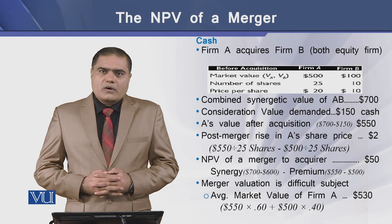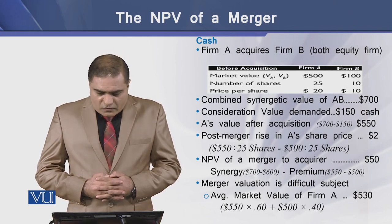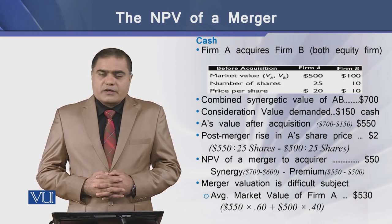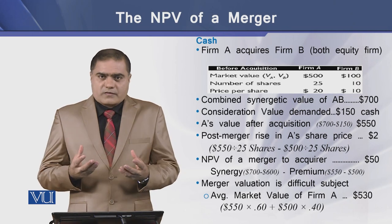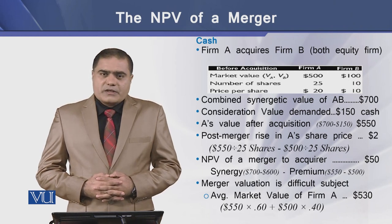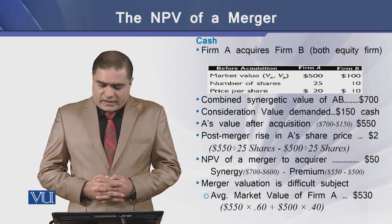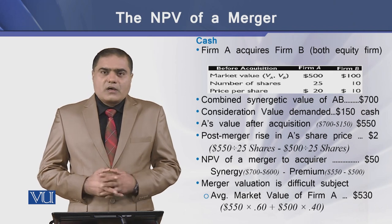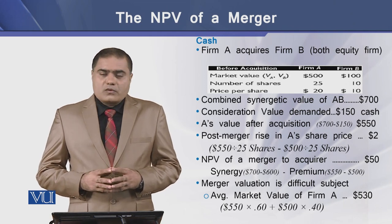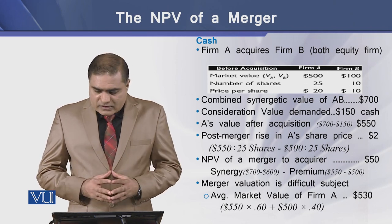First, we have an example of cash settlement. We have two firms, A and B, both are equity firms. A is the acquiring firm of B. Before acquisition, A has a market value of $500 and B has a market value of $100, so the total market value of these two firms is $600. A has 25 outstanding shares and B has 10 shares outstanding. Price per share for A is $20 and for B it is $10. Now we assume the effect of synergy, so the combined value of these two firms using the synergetic effect is $700.